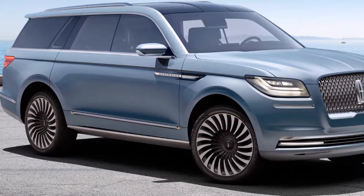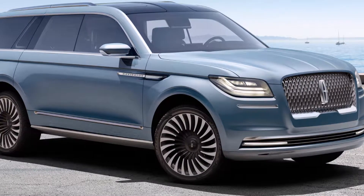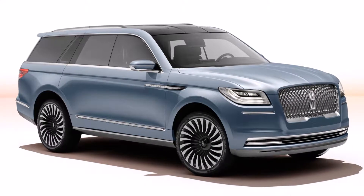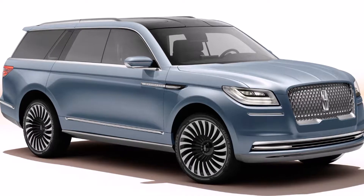Gullwing doors are a dramatic way to show off a spacious interior, but don't get too excited. When the 2018 Lincoln Navigator goes on sale next year, it will have conventional doors and continue to offer seating for as many as eight people. But designers get to have fun and take artistic license with concepts.